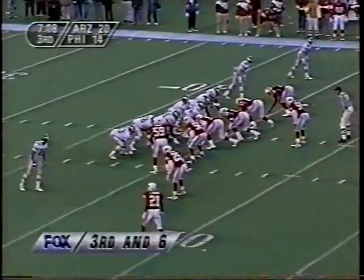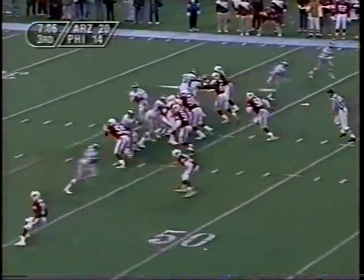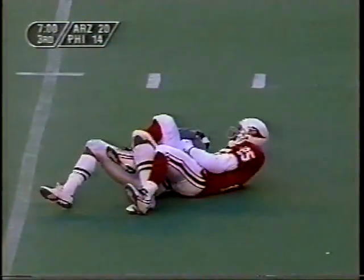Third down and six for Philadelphia. Big blitz coming — aired out for Monk. Art Monk inside the 30. Carlos Brooks beaten on the play, and a gain of 30.